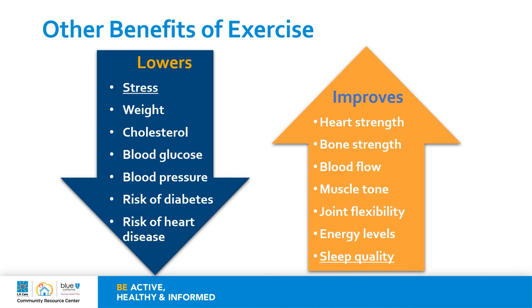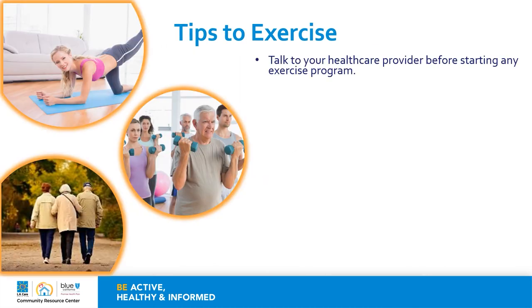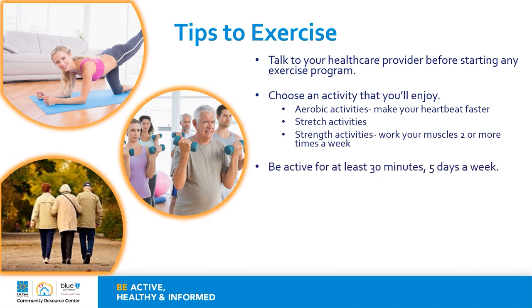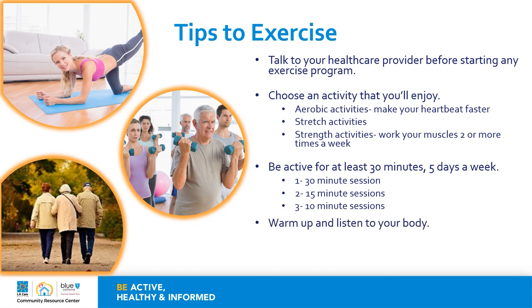Talk to your healthcare provider before starting any exercise program and choose an activity that you'll enjoy. Consider mixing the following types of exercises: aerobic activities to make your heartbeat faster, stretch activities, and strength activities to work your muscles two or more times a week. Be active for at least 30 minutes five days a week. You can break down your sessions by having, for example, one 30-minute session, two 15-minute sessions, or even three 10-minute sessions. The important thing is to get your body moving your way. Make sure that you warm up and listen to your body. Remember that exercise is medicine — schedule a time to take your medicine. It might be helpful to think about exercise as medicine to help build it into your daily habits.